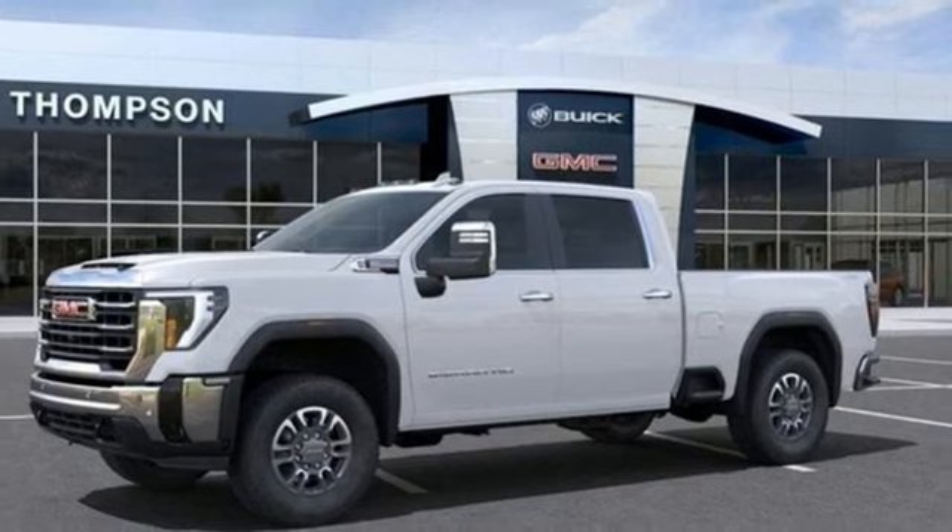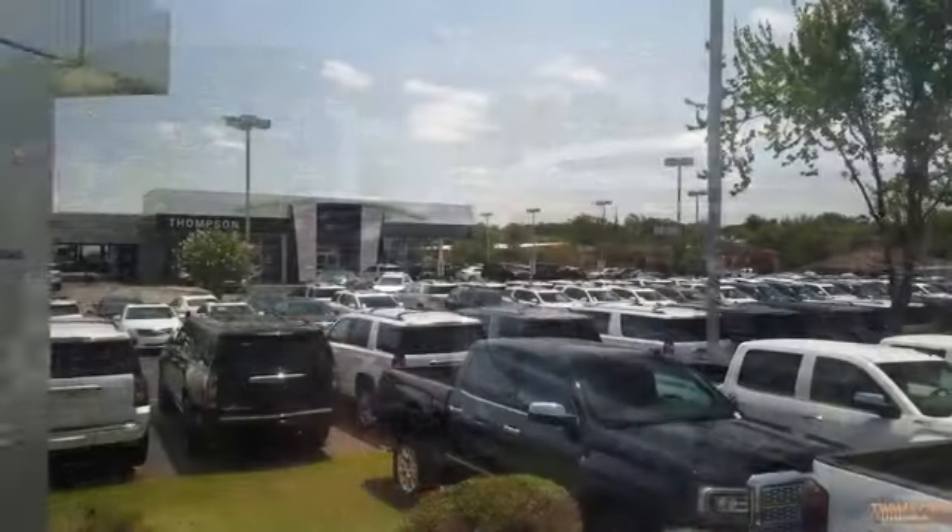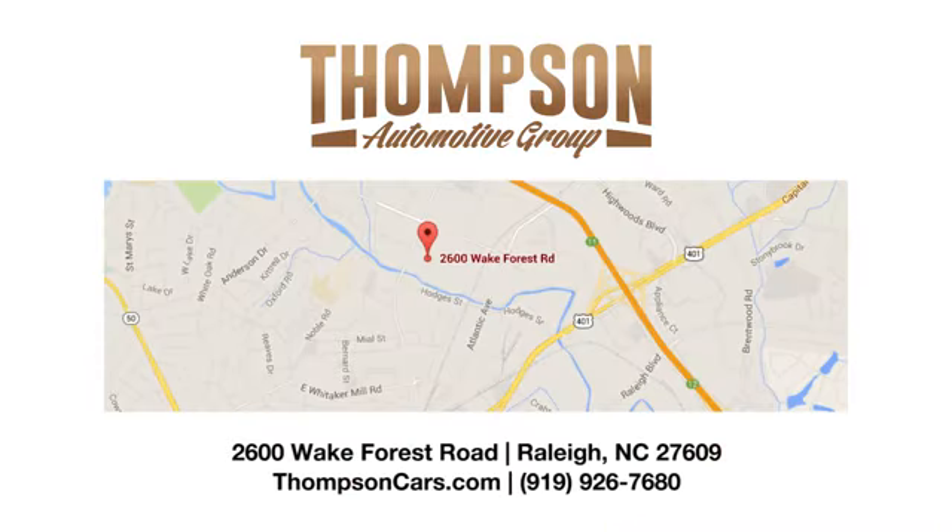The time is now — see it for yourself today. Thank you for viewing this vehicle. Stop in and see us today. Thompson Buick GMC Cadillac is conveniently located on Wake Forest Road next to Costco, just inside the Beltline.